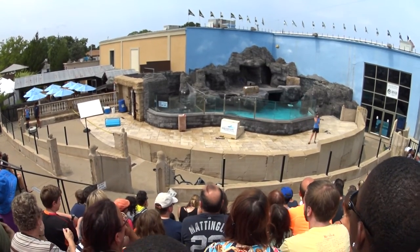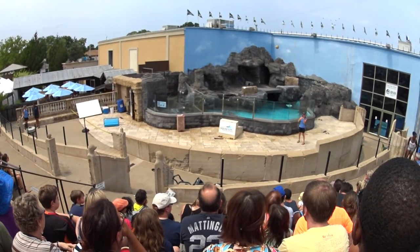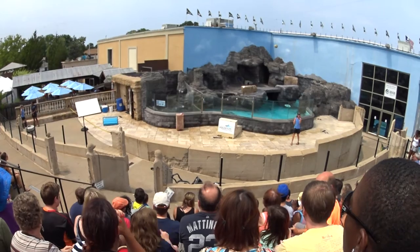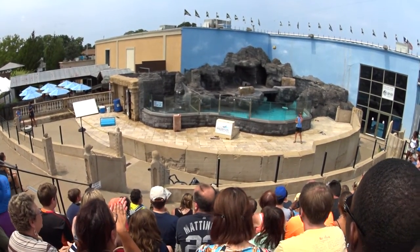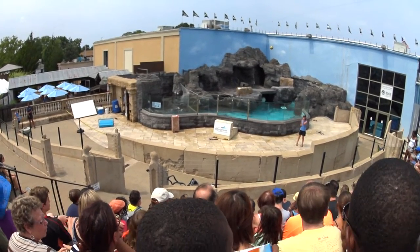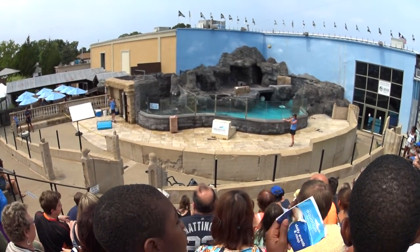Welcome to our California Sea Lion Coliseum, sponsored by Bridge Hampton National Bank. My name is Colleen, and I'll be the host of your show. Joining me in just a moment will be the star of your show — she goes by the name of Bunker. Bunker's one of our female California sea lions. She is 14 years old and weighs about 180 pounds.